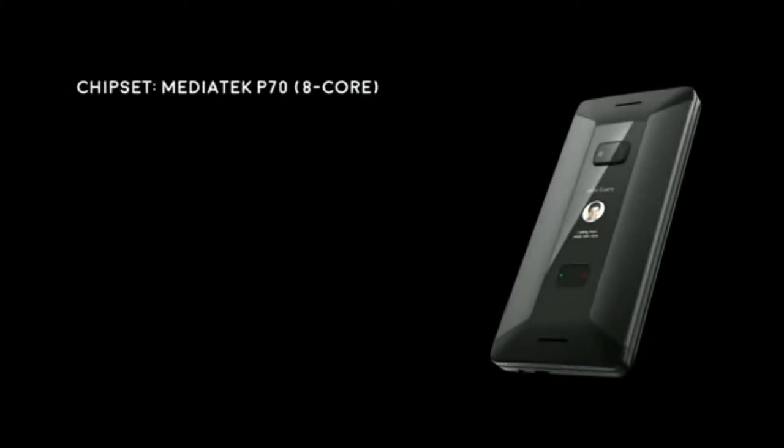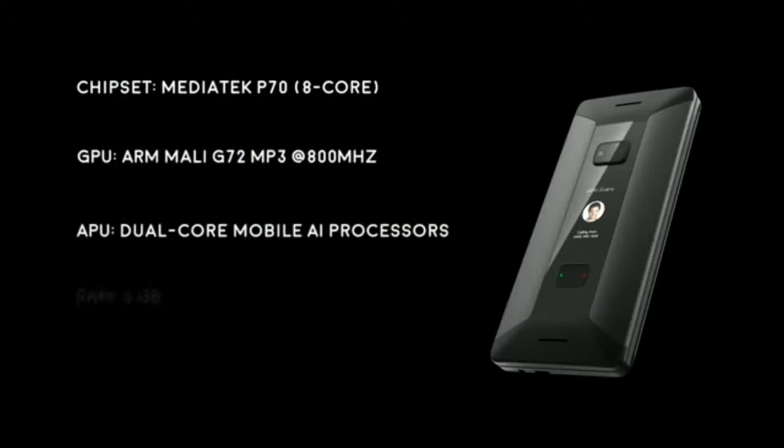The Cosmo is based on the powerful MediaTek P70 8-core processor plus separate GPU and AI processors. It has a massive 6GB of RAM and 128GB of flash memory — ample storage for today's power users.